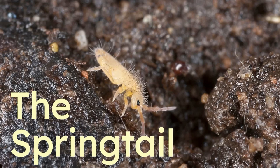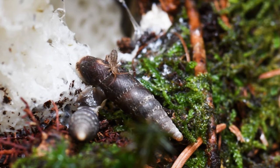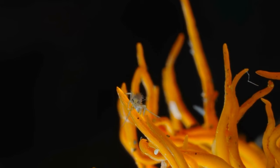The springtail. These super tiny bugs like to live in the dirt, but you might find them behind a damp wall in the kitchen or the bathroom. They're cool because the springtail can leap nearly 100 times its own height.